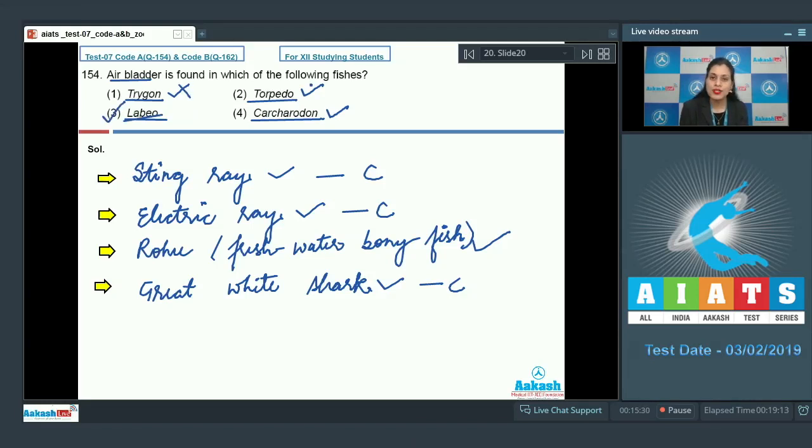So Trigon, Torpedo, and Carcharodon are all incorrect options. The correct answer is option number three — Labeo is a bony fish and has an air bladder which regulates its buoyancy.